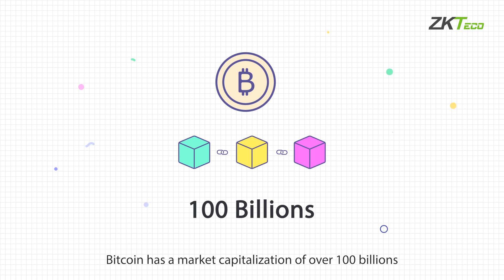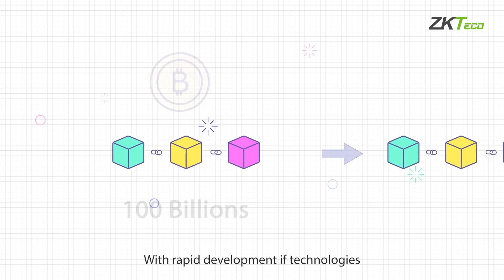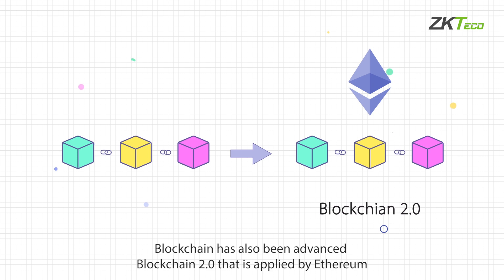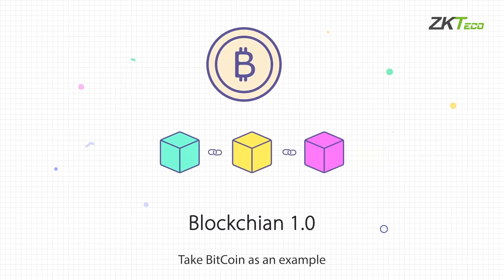Blockchain has become the most secure data storage method in the world today. Bitcoin has a market capitalization of over $100 billion, and no data theft has occurred up to now. With the rapid development of technologies, blockchain has also advanced. Blockchain 2.0, as applied by Ethereum, is different from Blockchain 1.0, which only stores data in specific formats — taking Bitcoin as an example.